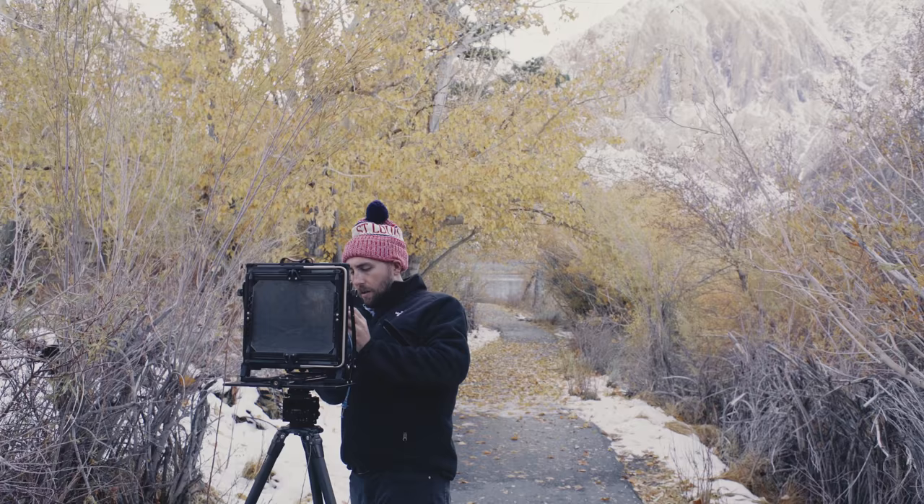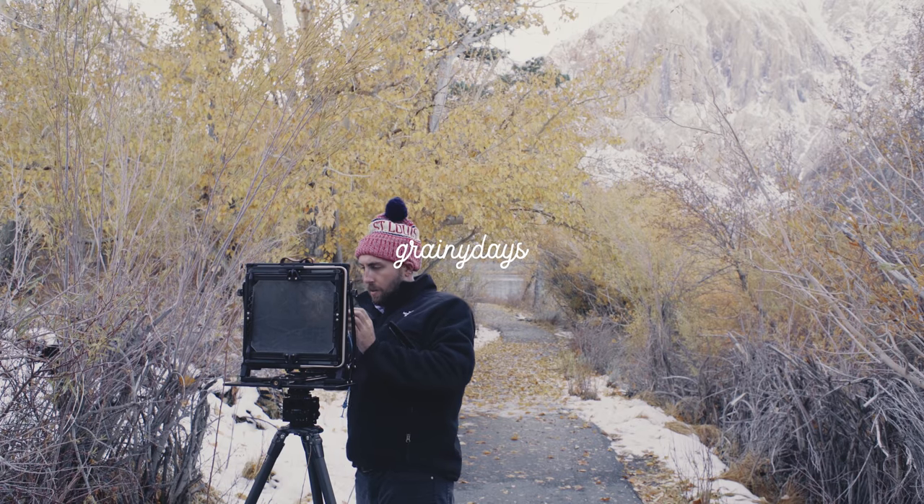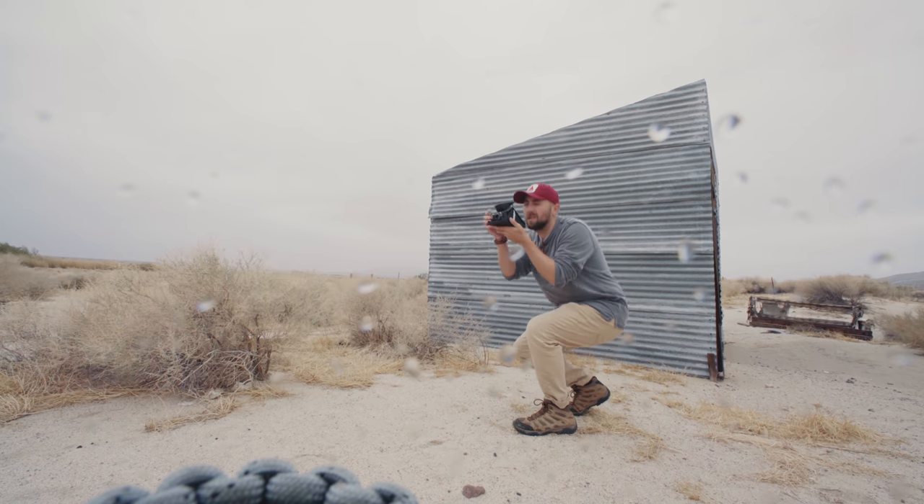Yo, what up — welcome back to another episode of me discovering that suffering does not necessarily make great art.